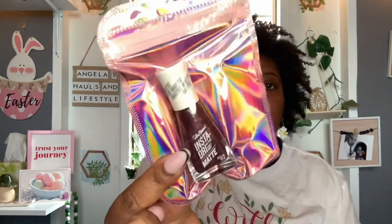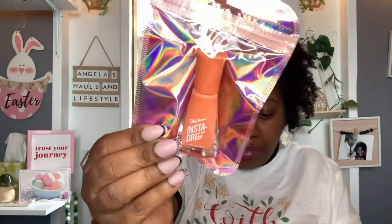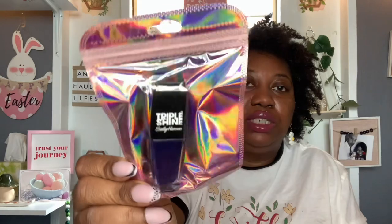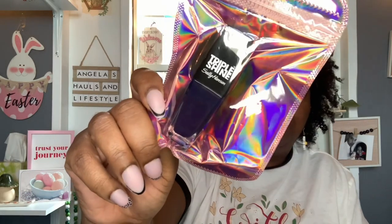And then the next two are the Insta Drys Matte. I got number 015, Burnished Wine. And then number 642, To The Peach — that one is really pretty. I love any type of peach looking nail polish, I may keep that one. And then this right here — this is the only one I found in this style — the Triple Shine by Sally Hansen. I can't make out the color name. I won't open it because this may be one I'll put in the giveaway or friend mail. It looks like a really deep purple.